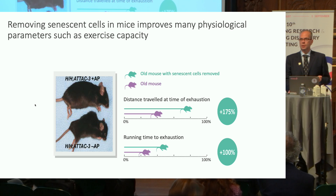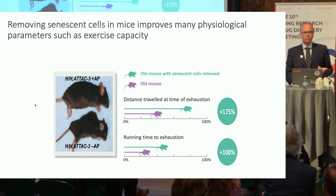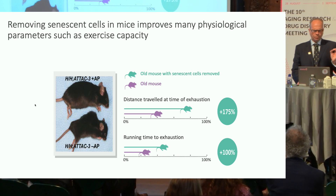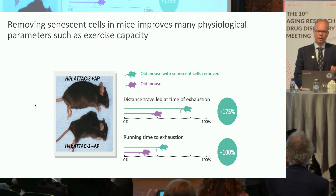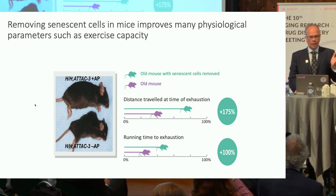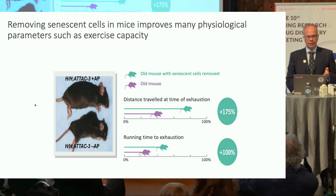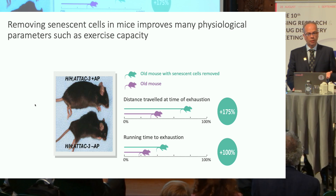The two most famous dead mice in the history of aging research. As we know from the work of Jim Kirkland, Jan van Dusen, Darren Baker, and others, if you remove senescent cells in transgenic mouse models, you improve many aspects of health. My favorite improvement is very simple: it's wheel running. These animals run further and they run for longer when their senescent cells have been removed.